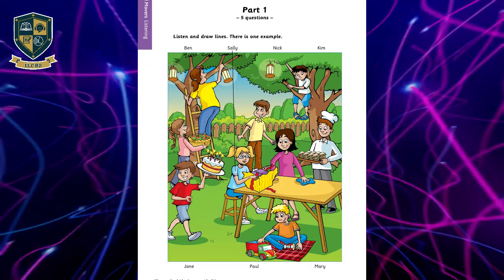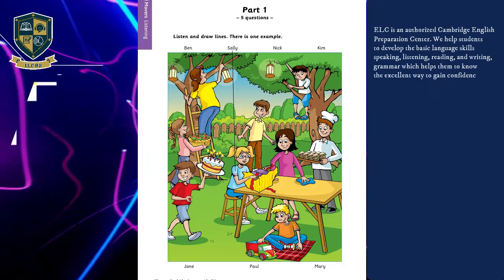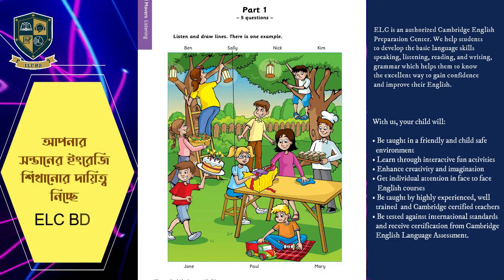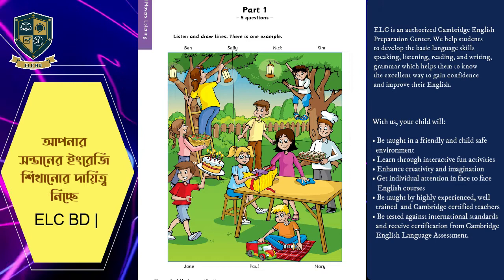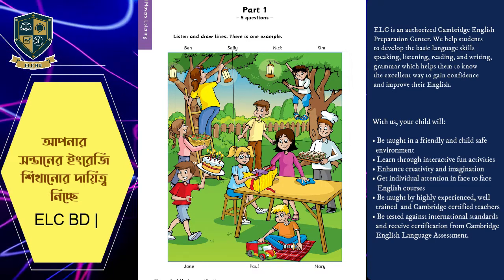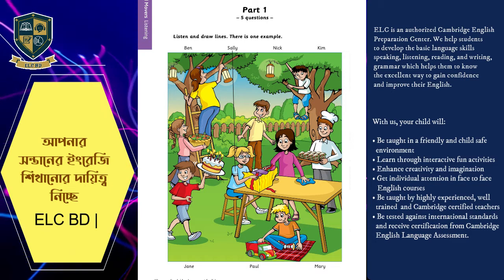Three. I know that man. Look at his hat. You mean the man with the sandwiches? Yes. He's called Paul. He's got lots. Yes. People get hungry at parties.